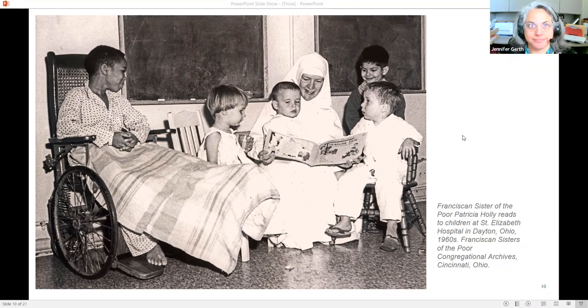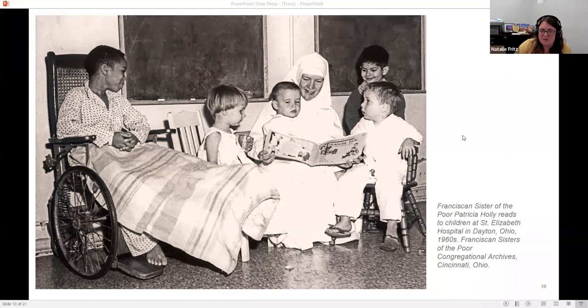Thank you, Jennifer, for sharing that story. There is a link to the blog posts from the Winkler collection, since they couldn't be here today — so you can read a little bit more about the pictures they had submitted that were in the top 10 as well.